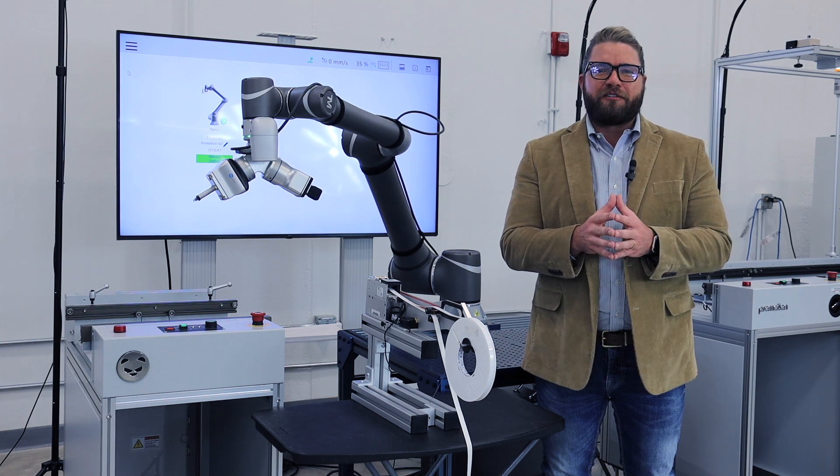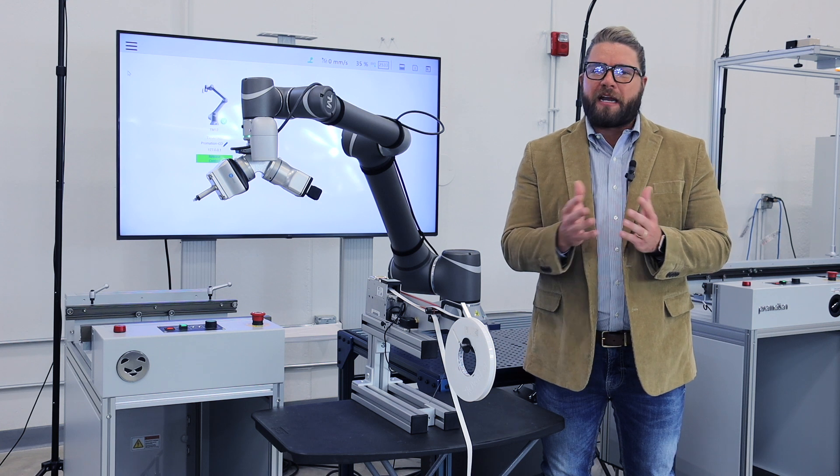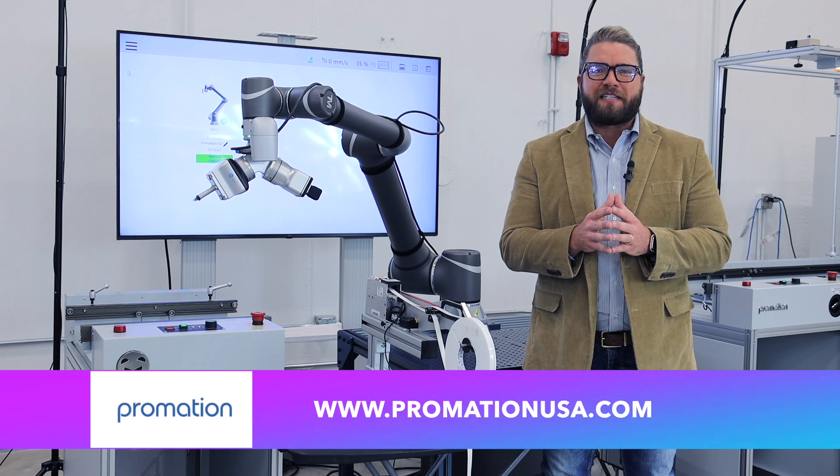Well, everyone, this concludes today's video introduction. If you found today's video informational and educational, be sure to leave some love in that comment section. If you'd like to learn more about our many collaborative robotic solutions, be sure to visit us online at www.promationusa.com.